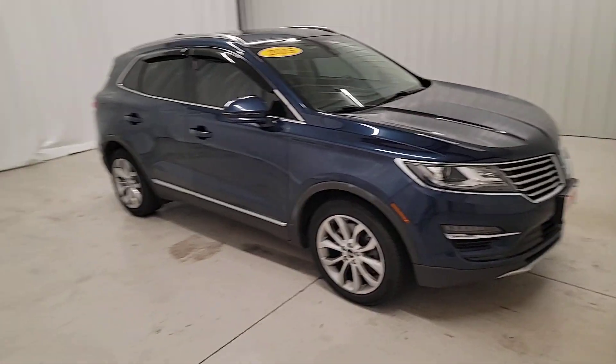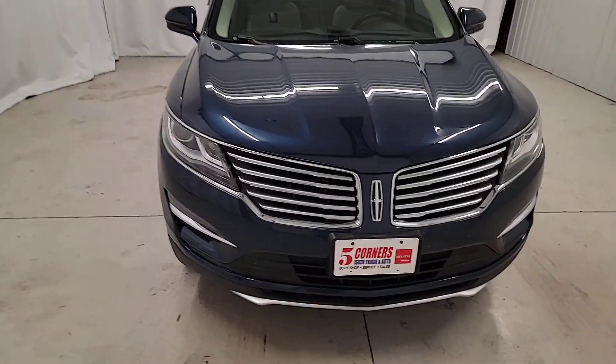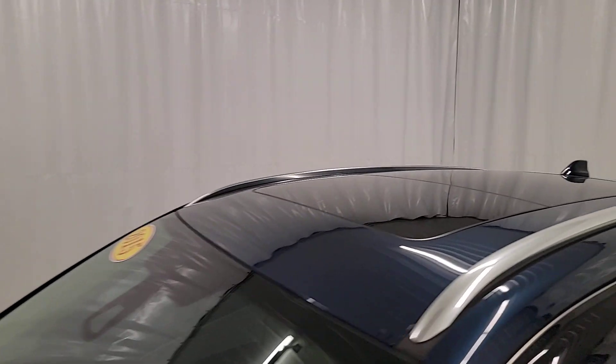Keyless entry, backup camera, satellite radio, power passenger seat, heated mirrors, dual zone AC, Bluetooth connection, steering wheel audio controls, power driver seat, heated front seat.